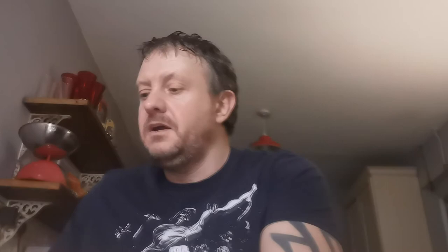I also have the second printing, which has a gold ink background, which I paid a pound for — nice to have. Issue 283 is the first full appearance of Bishop, Lucas Bishop. It's also the first appearance of Gamemaster, who was Jeremy Stevens. £2.08 for that one.